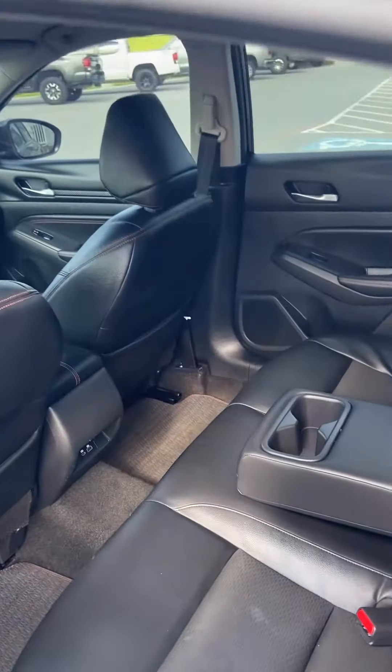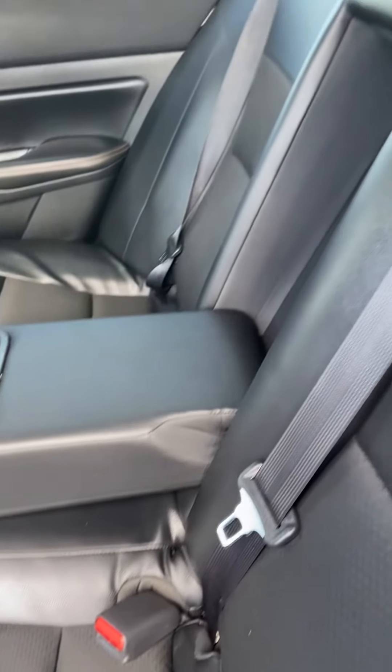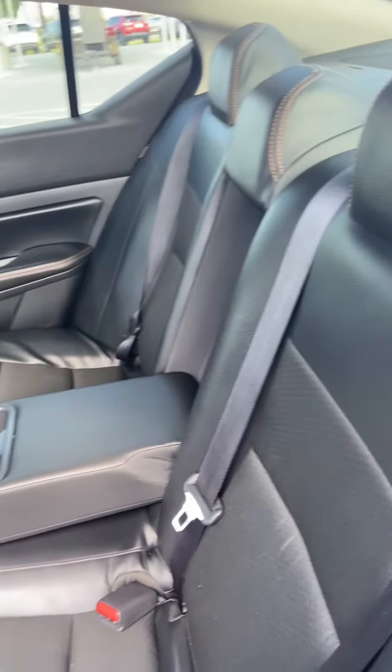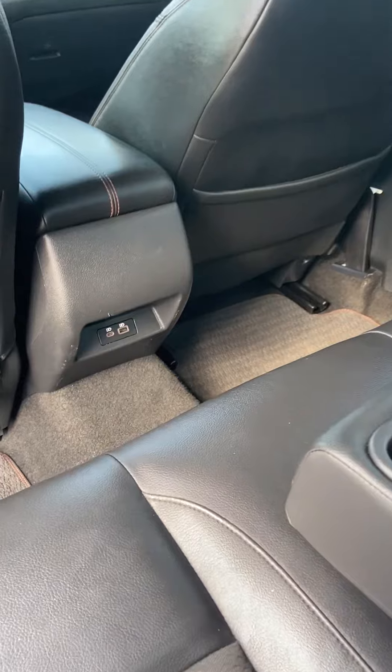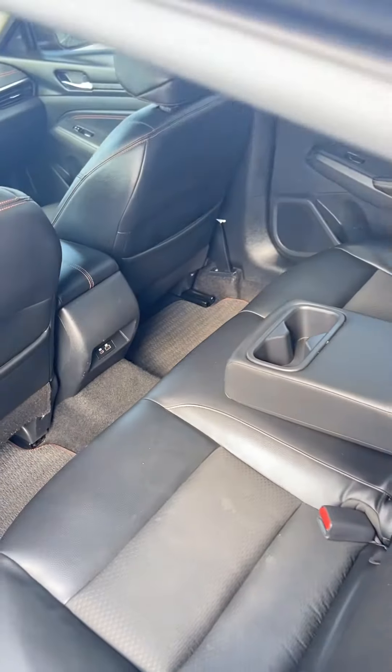We've got the center console down there — you put your drinks there, nice armrest when it's just four of you. On the rear stack you can see it has USB 2.0 and 3.0 ports, and that continued bronze gold oversized stitching. Really nice — the interior cleans up so well.